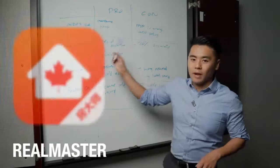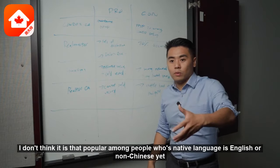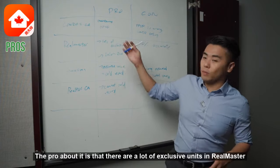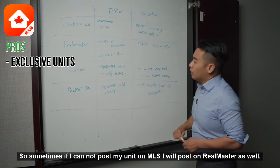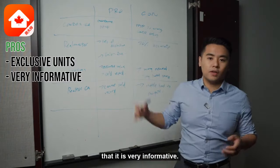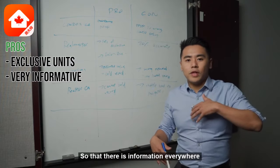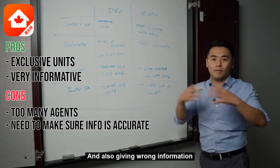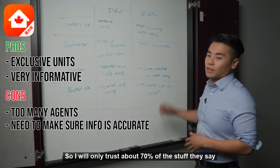The next one is RealMaster. RealMaster is a Chinese app, and I don't think it's that popular among people whose native language is English or non-Chinese. The pro about it is that there are a lot of exclusive units on RealMaster — sometimes if I cannot post my unit on MLS, I will post it on RealMaster as well. One advantage is that it's very informative, because you have hundreds of agents using it to advertise and give opinions, so there is information everywhere. The con is that you cannot expect all of them to be 100% accurate, so I would only trust about 70% of what they say.